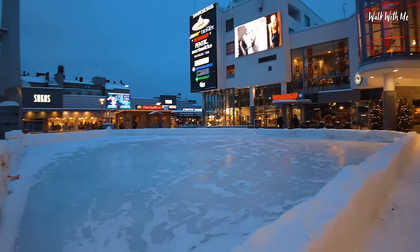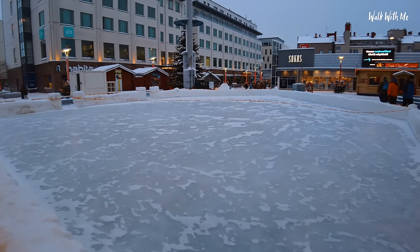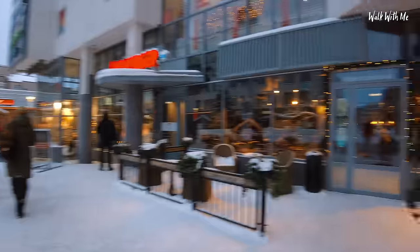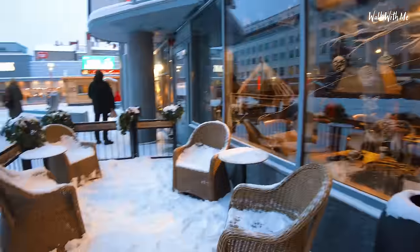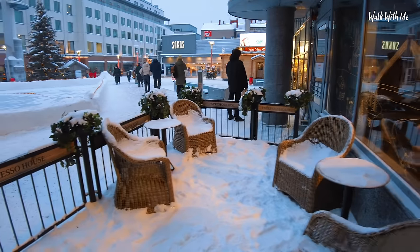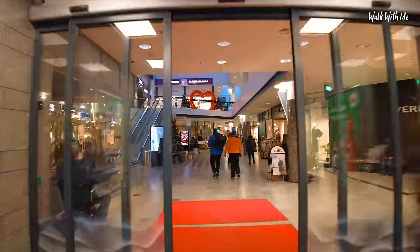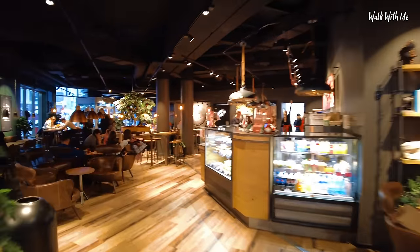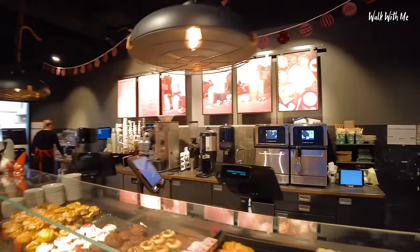They've laid down an ice skating rink - all they've done is built a wall of snow, put loads of water in it, job done. This is where I'm going to go and get my hot chocolate. This is really good in here. I could sit outside if I want to, but I think I'll pass. It's like a Starbucks - it's called Espresso House. Rocky Road Hot Chocolate.